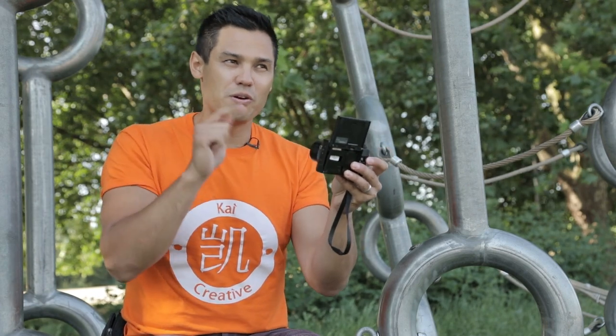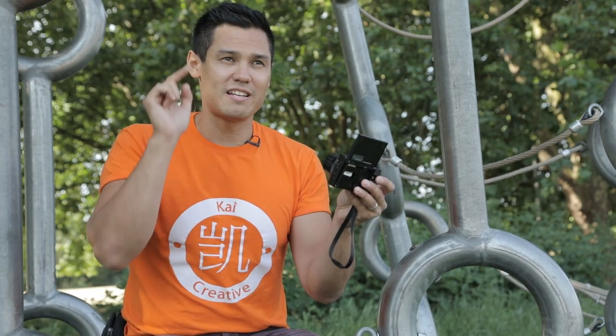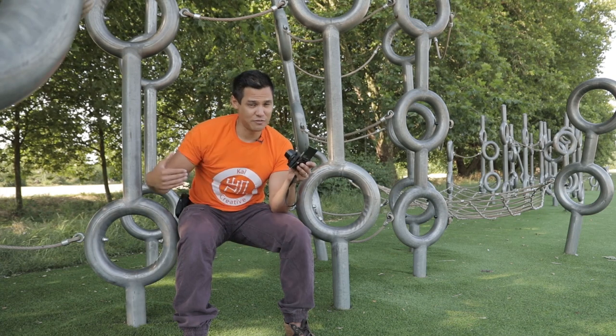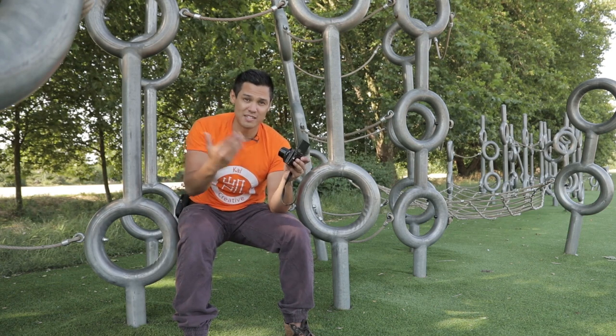Another issue with the G7X Mark II is the autofocus. Sometimes you can be tapping away at the screen for ages and it simply doesn't focus on anything. We took some footage on the plane in Malta and tried to film the plane, tapping away at the screen, and it didn't focus for more than 20 seconds. This autofocus flaw can also be a major issue when filming b-roll — if something is moving, by the time you've focused on one shot and tried to move to a second angle, it's probably moved on. A massive issue if you're filming b-roll or cutaways.